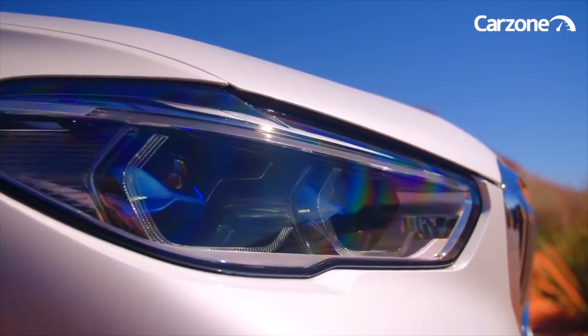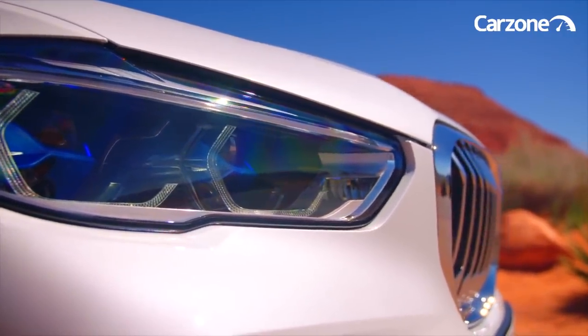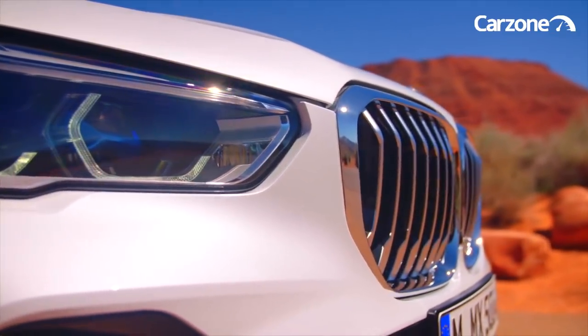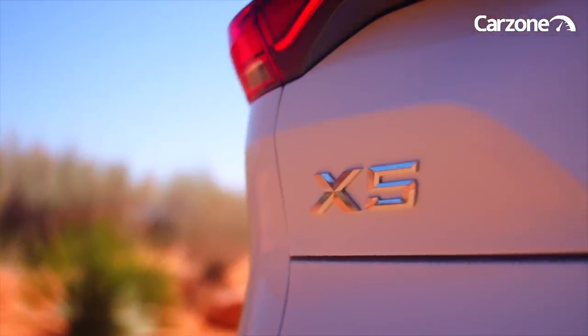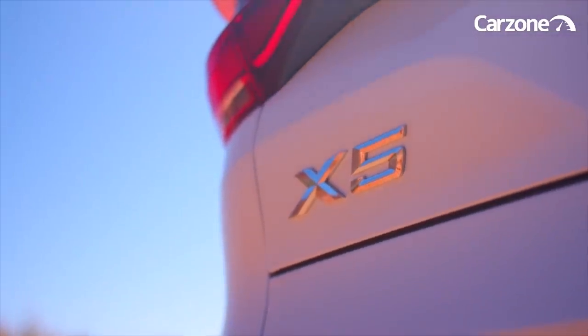The first aspect of the design that you will notice is the powerful presence of distinctively large and imposing kidney grilles. The new X5 is also longer, wider and taller, meaning that it has significantly grown in comparison to its predecessor by as much as 36 millimeters in length and 66 millimeters in width.